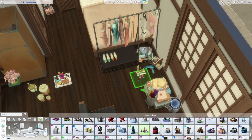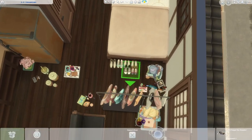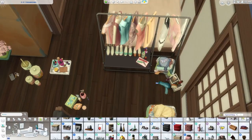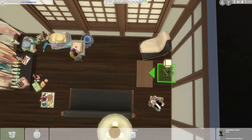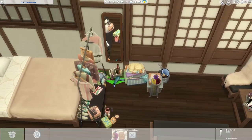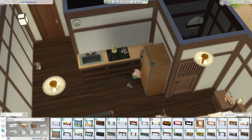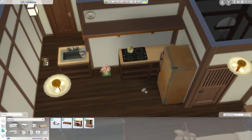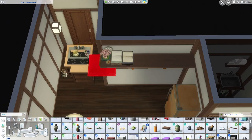I spent so long placing clutter in this apartment — I was really having so much fun with it. I'm definitely someone who loves clutter, but I've been kind of missing it because recently I did the tiny home which didn't have room for a ton of clutter, and before that I did a base game home build on a budget where there isn't a lot of great clutter available. I will say, because there is so much clutter in this apartment it made it way more expensive than it needed to be — the washing machines downstairs didn't help with the price either, but the clutter definitely added up.